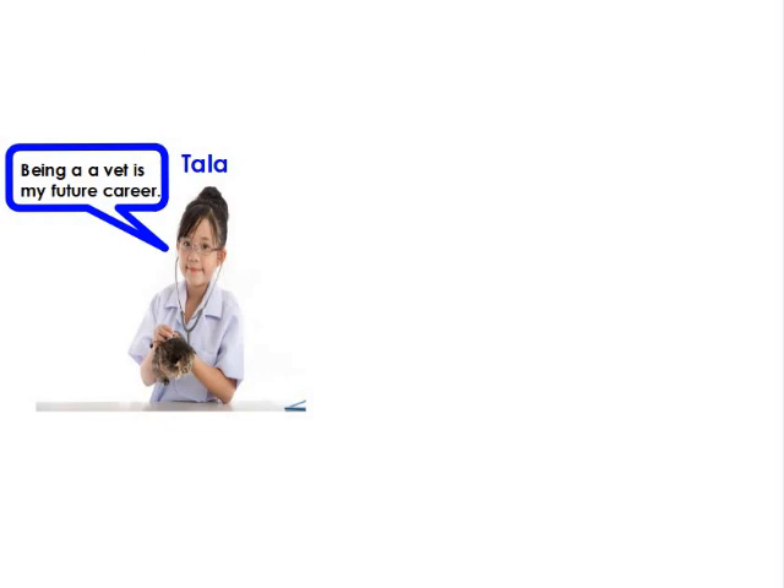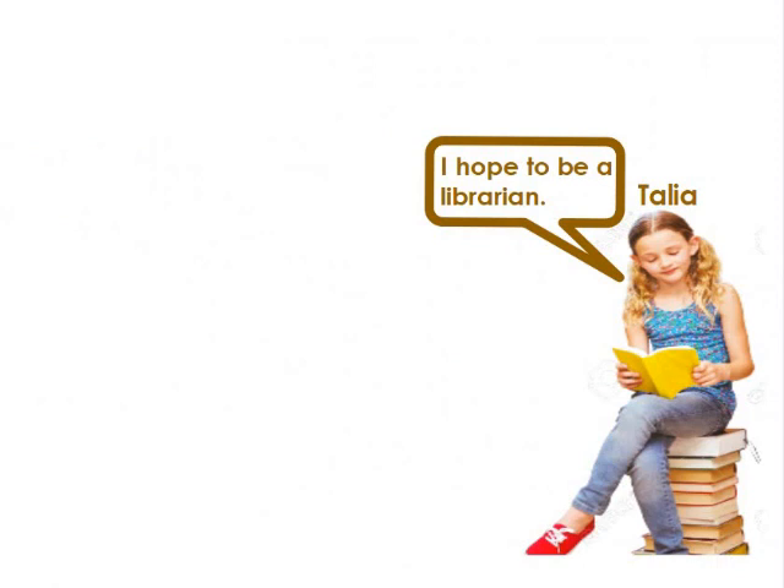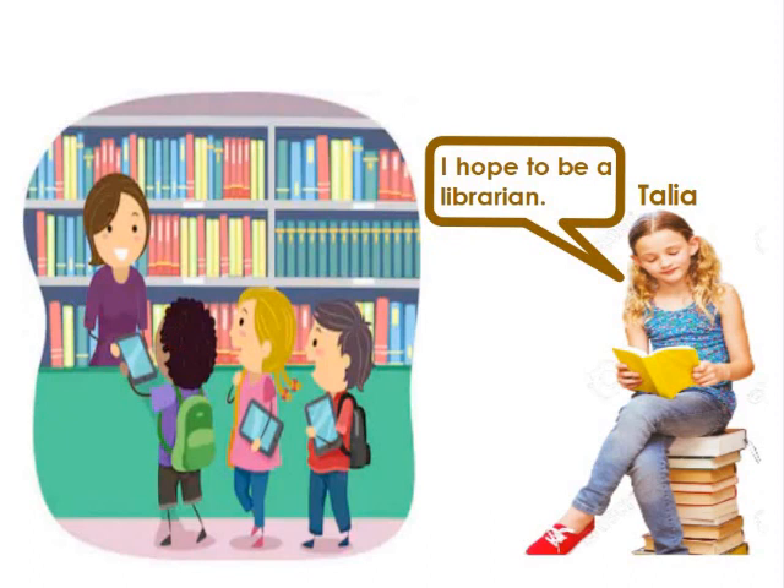I'm Tala. I want to tell you that being a vet is my favorite future career, because I'm so interested in taking care of animals. This is a pet shop — it's where the vet works. The vet is the doctor for animals. Her job is to check sick animals and cure them. Hi, I'm Talia. Reading books is my hobby. I wish to be a librarian in the future. A librarian works in a library and helps people find their favorite books.